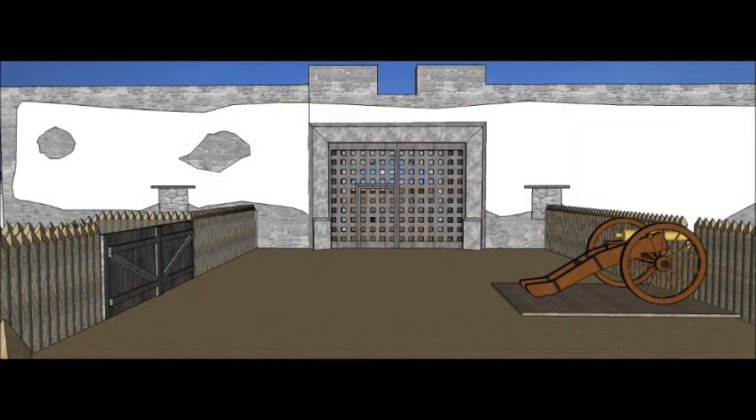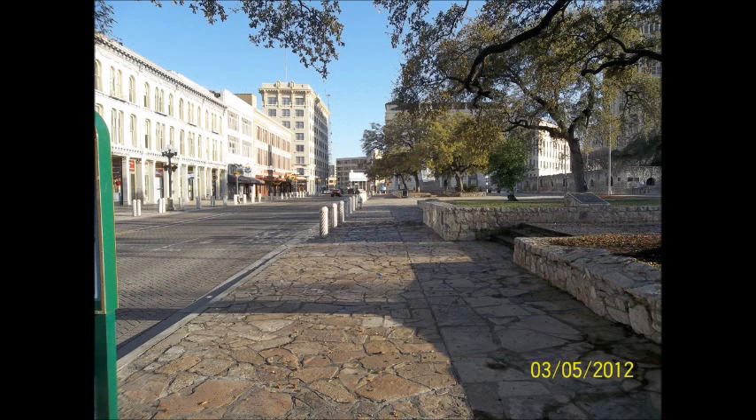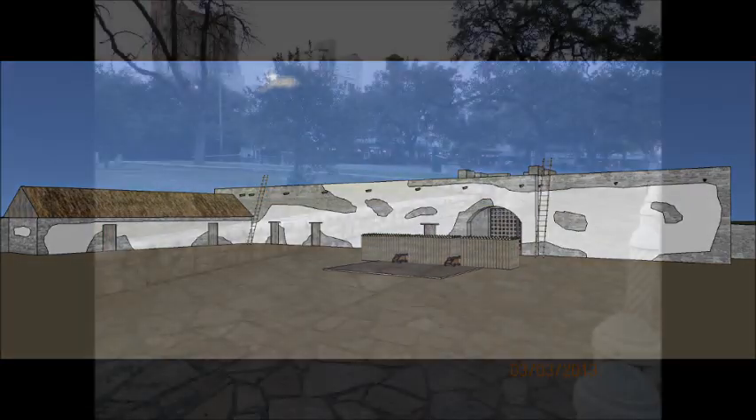Our tour begins at the main gate on the south wall known as the Low Barracks, serving mostly as barracks. It has a jail and a guardhouse in the west wing, a kitchen and hospital in the northern wing.